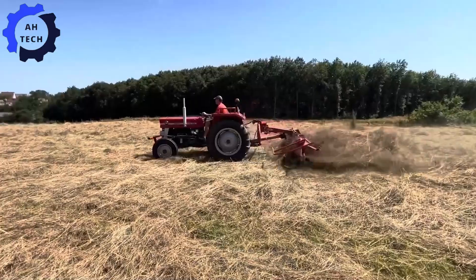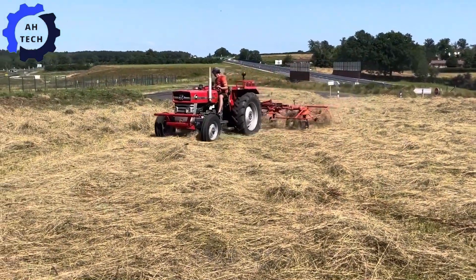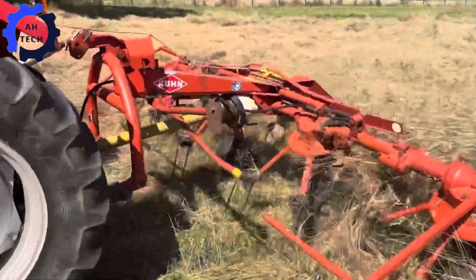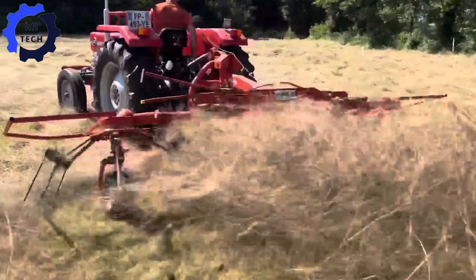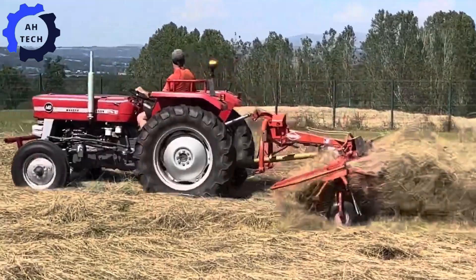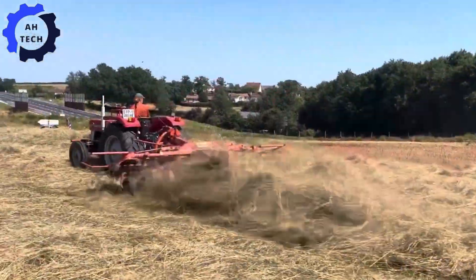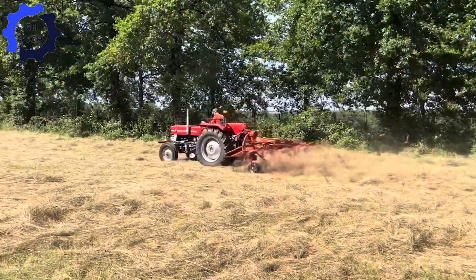Meet your perfect farming duo for 2023. The Massey Ferguson 140 Super delivers powerful performance, while the Kuhn GF 4201 MH handles hay efficiently with its advanced features. Together, they boost productivity and make farming easy — this duo will transform your farming experience and keep things running smoothly.